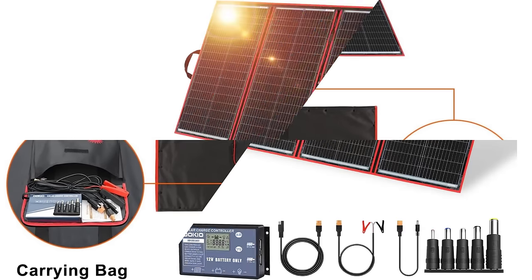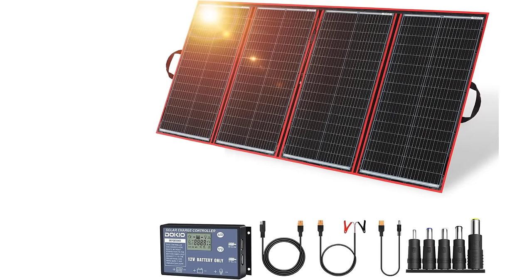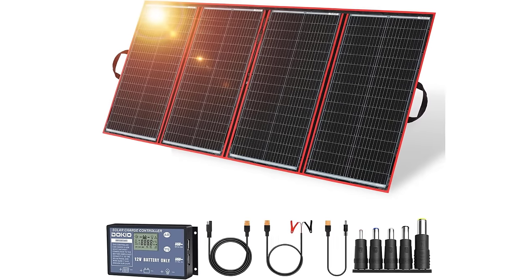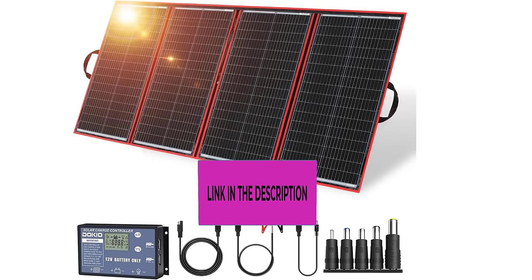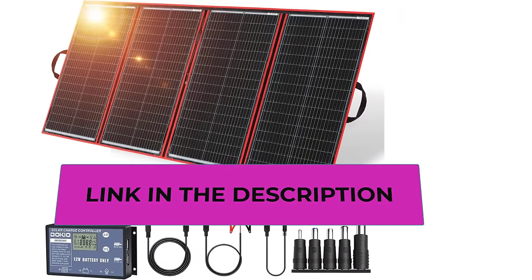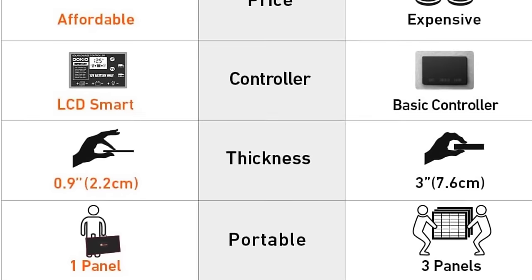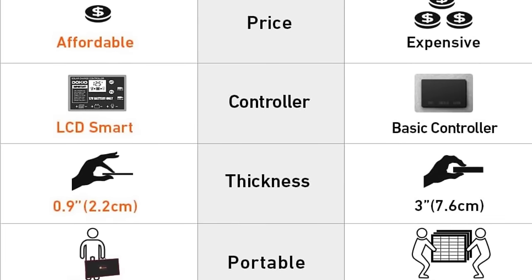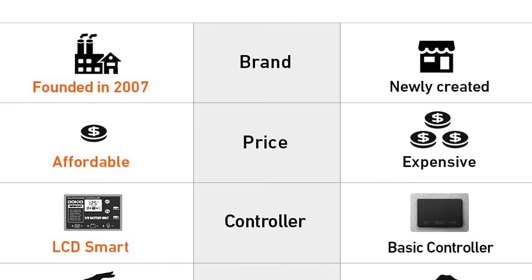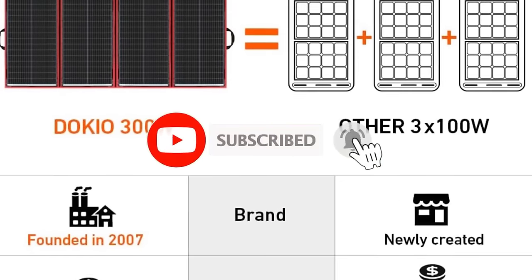With dimensions of 21 by 41 inches and a weight of only 17 pounds, this solar panel kit is highly portable and foldable, making it convenient for camping, RV trips, and emergency power situations. The 300W capacity ensures a robust power output, and the 18V design is compatible with charging 12V batteries and power stations, including AGM and LiFePO4 types. The included solar charge controller enhances charging efficiency and helps protect your batteries from overcharging.